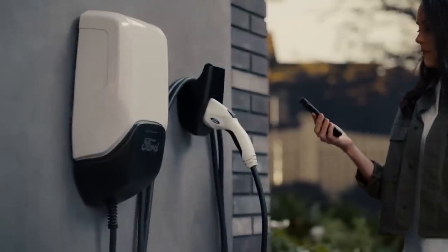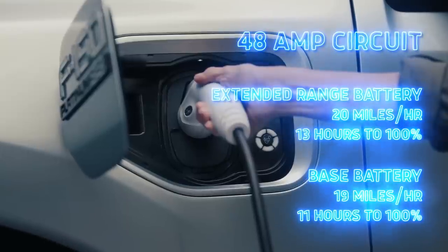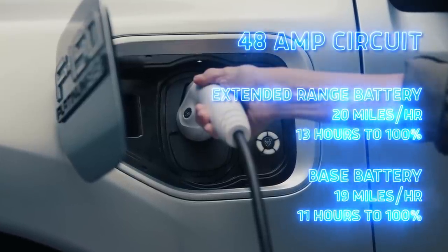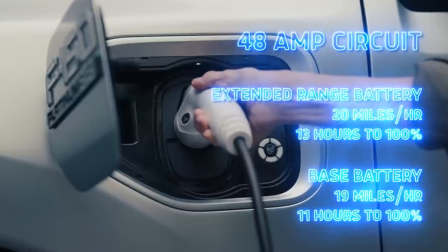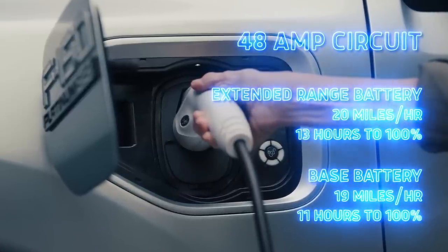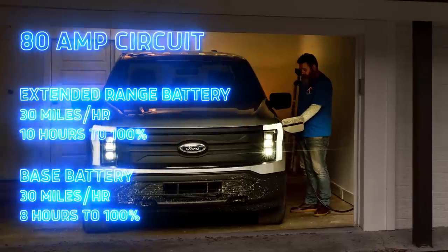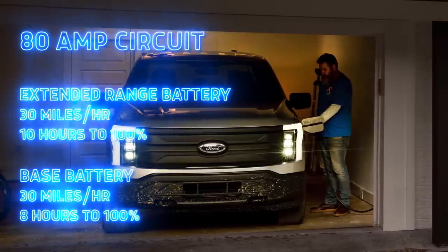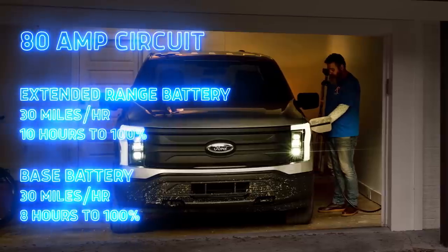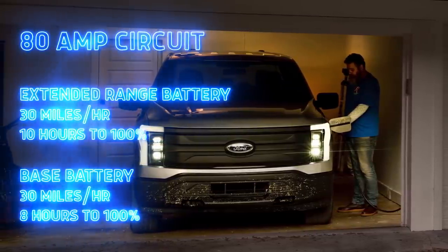Home charging, where most EV owners fill their batteries, is dependent on your setup. The more common 48-amp circuit will add about 20 miles of range per hour to the Lightning's 131 kilowatt-hour extended range battery, and 19 per hour with the 98 kilowatt-hour base battery. Charging to full takes 13 and 11 hours respectively. With an 80-amp circuit and the Ford Charging Station Pro, the extended range battery adds 30 miles per hour, with a full charge arriving after 10 or 8 hours depending on the pack.